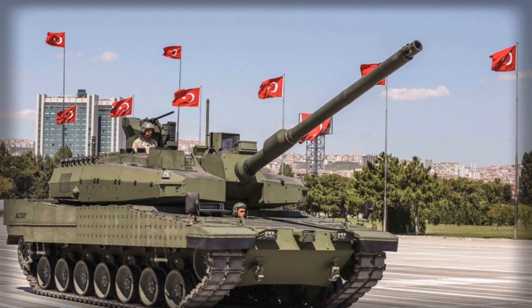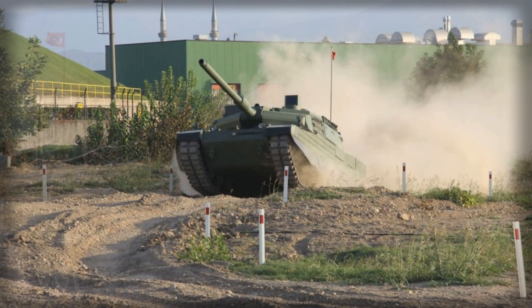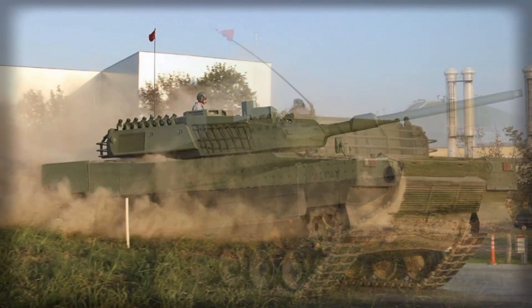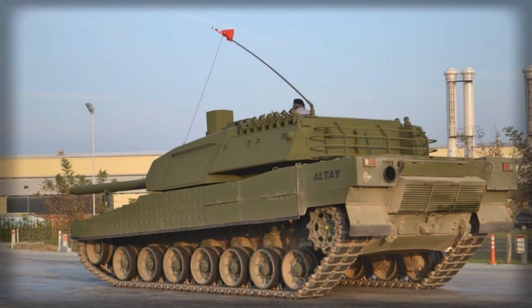In conclusion, the successful delivery of Aselsan's subsystems for the ALTAY main battle tank represents a pivotal moment in Turkey's defense modernization. The tank combines a fully digital architecture, advanced active protection measures, and domestically developed components to offer a robust, future-ready armored solution. Beyond its immediate military value, the ALTAY project reflects a strategic vision of self-reliance, industrial sophistication, and global competitiveness. As serial production expands and the tank enters operational service, it is likely to reshape not only Turkey's armored forces but also the broader strategic landscape in which NATO allies and regional actors operate, positioning the ALTAY as a platform of significant international interest.